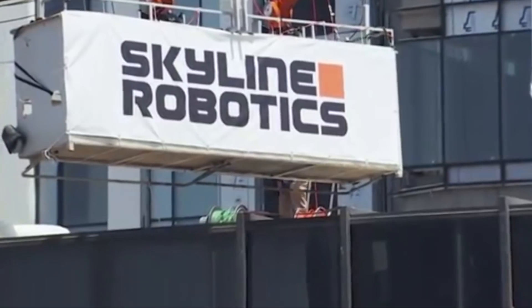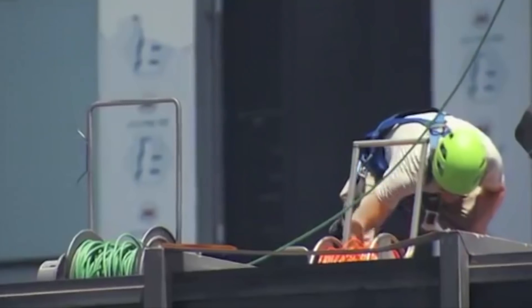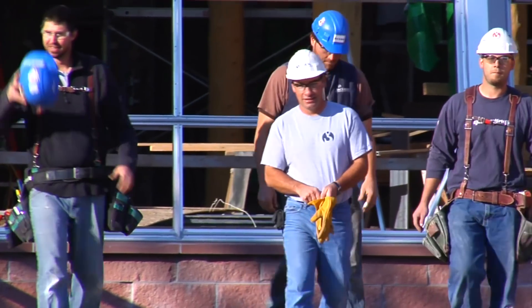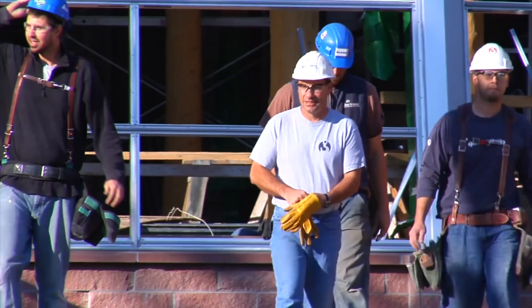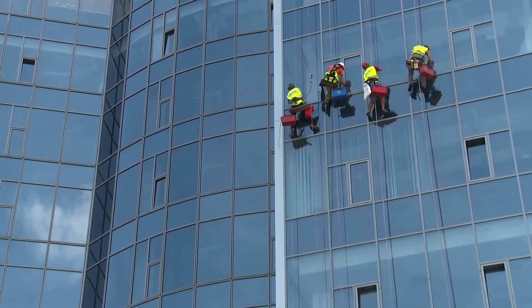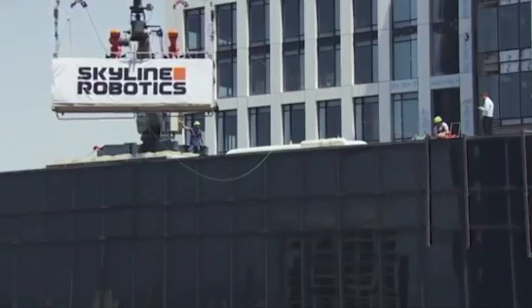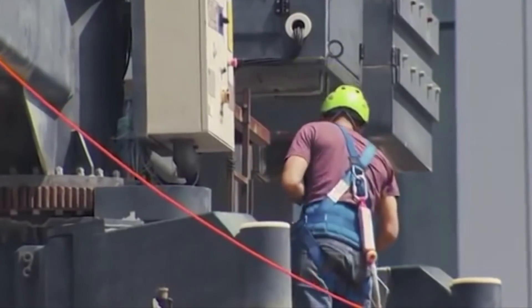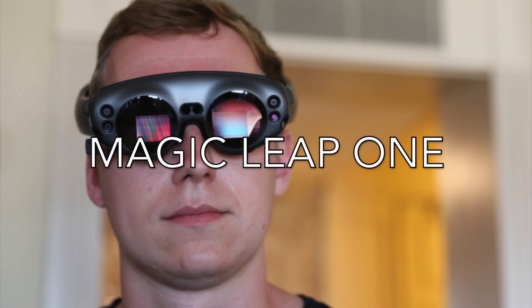For many people, the first thing that comes to mind when they see this type of system is the fear of losing their jobs. Although people who don't make high wages cleaning these buildings are most likely going to be replaced by this robot, the creators believe that society and mankind would eventually replace dangerous jobs because it won't make sense to have people risk their lives. Instead, it would be much easier to put a person in a safe position by supervising the robots and letting the robots dangle hundreds of feet in the air.